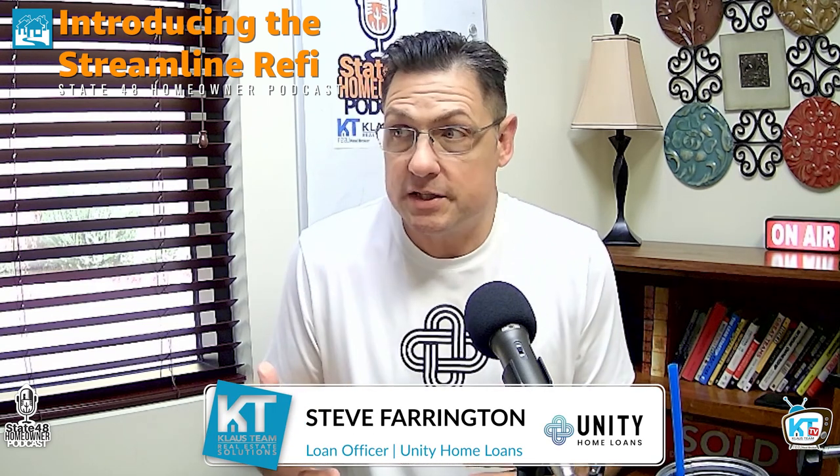Streamline refinances are kind of a refinance that not a lot of people have knowledge of. Somebody maybe that bought a home using FHA or VA home loans — those are the only two government loans that they're available for. But the beauty of the streamline is that even if you just recently purchased your home within the last year and don't have a ton of equity — VA requires no down payment, FHA is just 3.5% — streamline doesn't care. You don't have to have equity to reduce your interest rate. It's a no-cash-out streamlined refinance that helps you lower your interest rate to save you money each month on that principal and interest portion of your payment.